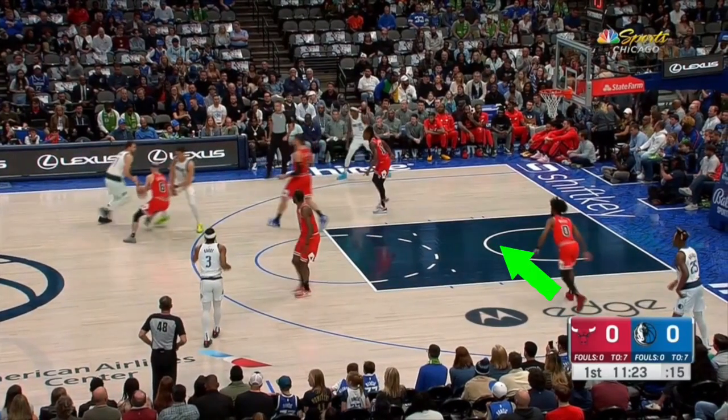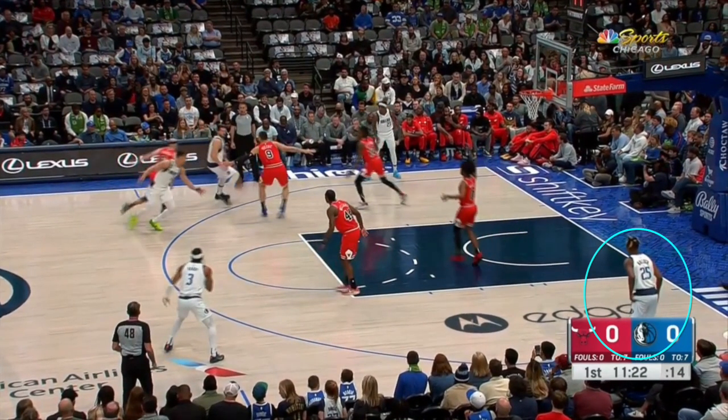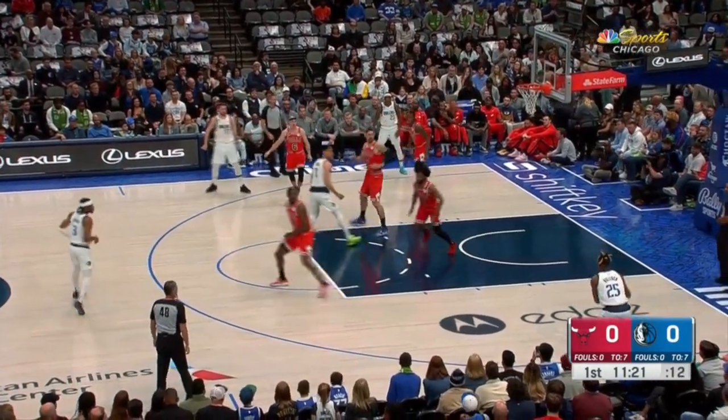Luka is a much better player than me, so he immediately notices that Kobe White has shifted too far into the paint, seemingly miscommunicating with Patrick Williams, leaving Reggie Book on an island in the corner for three.